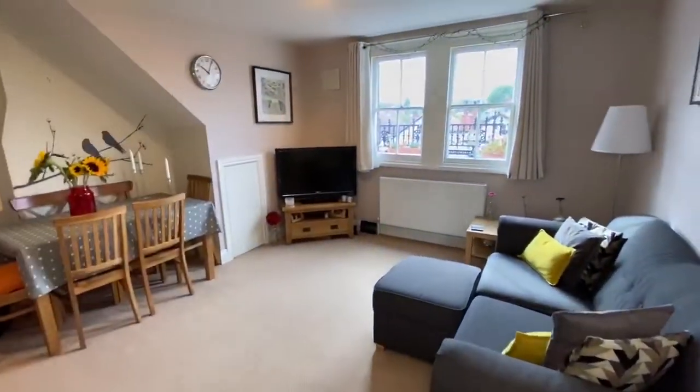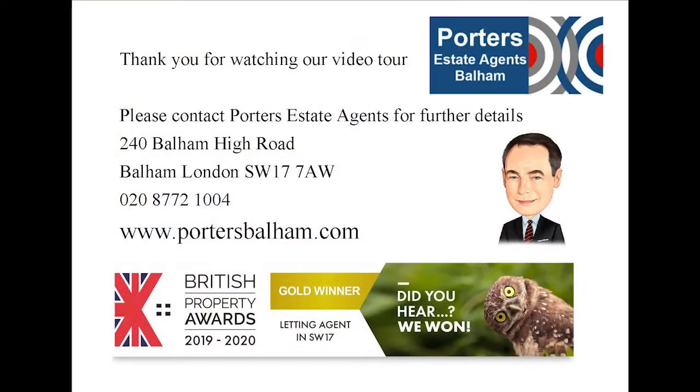Thank you for viewing our video tour of Telford Avenue. If you have any questions or wish to arrange a viewing, please do contact Porter's Estate Agents on 020 8772 1004. Thank you.